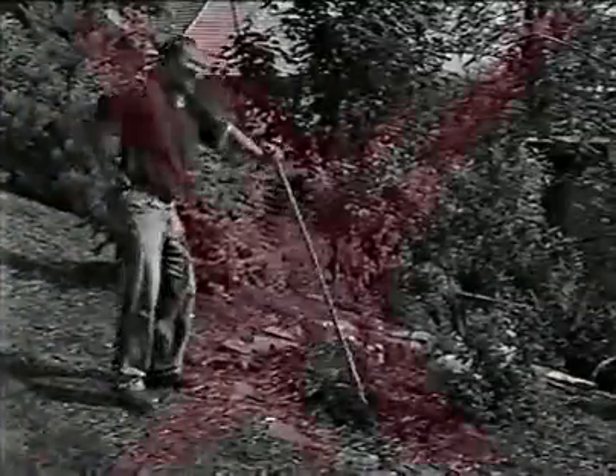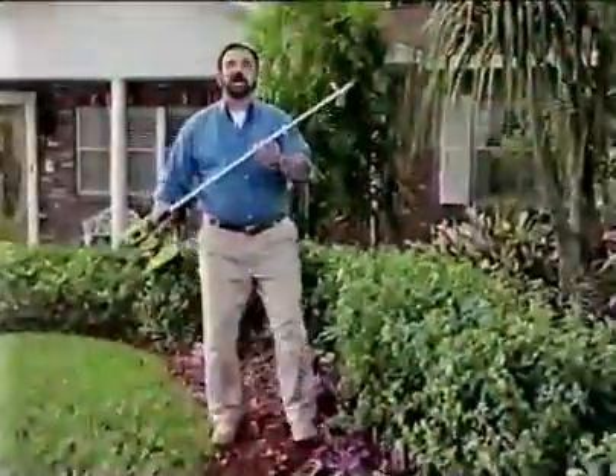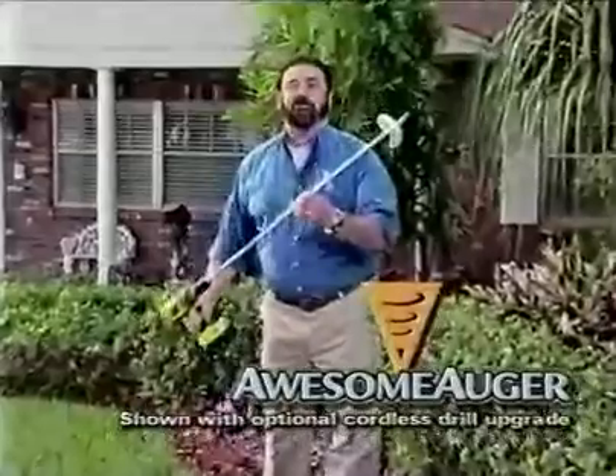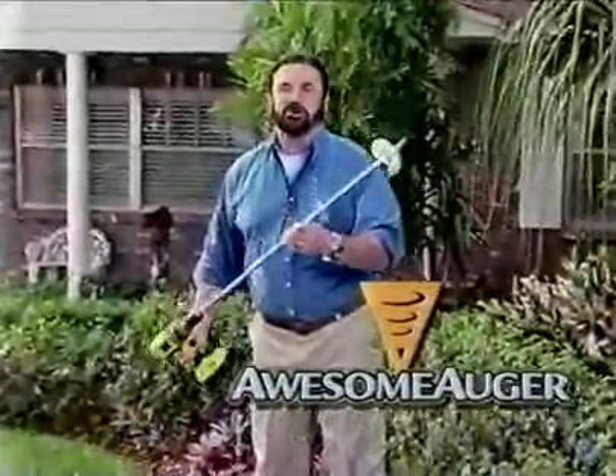Everybody loves a beautiful garden, but not the blisters, bending, and backaches that come with it. Hi, Billy Mays here with the Awesome Auger, the world's most efficient and powerful yard tool you'll ever use.